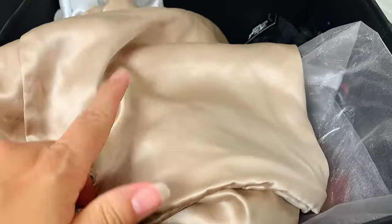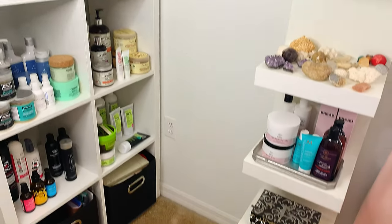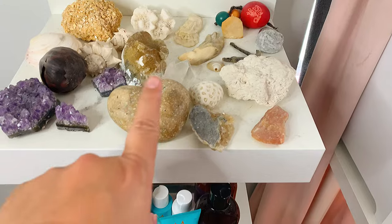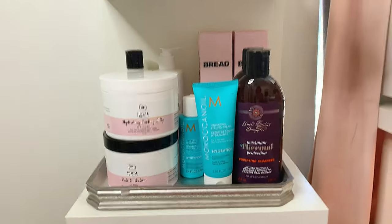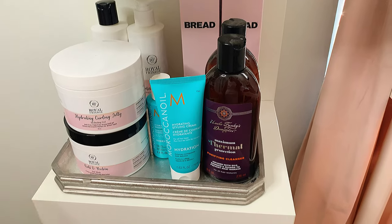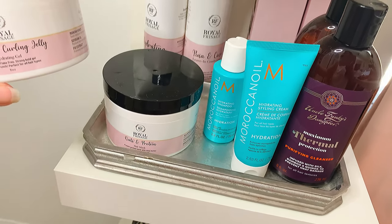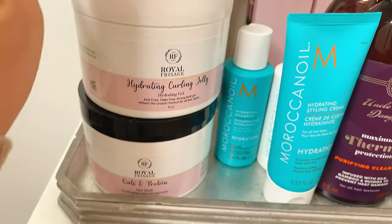On this side I have some eyeshadow palettes, and two baskets with more hair stuff I'll go through soon. On this shelf I have rocks and crystals my son gave me — I need another space for them because it's already full. I'm going to show you what I got sent recently. I try to put new PR products here so I remember to use them and give a review. I got a set from Royal Frisage on Instagram: the hydrating shampoo, leave-in conditioner, their jelly, and the ocean protein mask. It smells really good — I've used the gel so far and loved it.